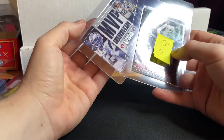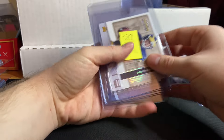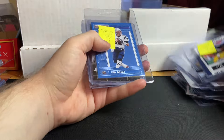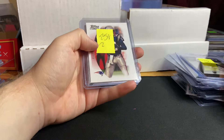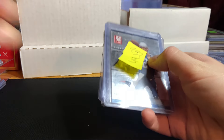A two-card Tom Brady lot for $1 — absolute steal. A two-card lot of Tom Brady for $2, and another two-card lot for $3. Can't go wrong with Tom Bradys — usually people like them.